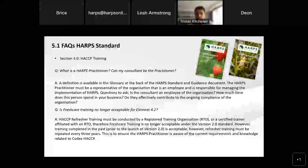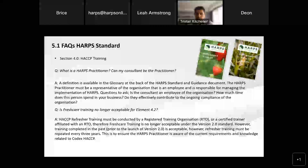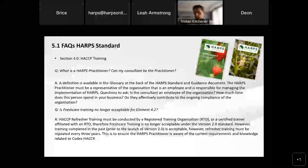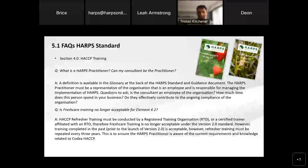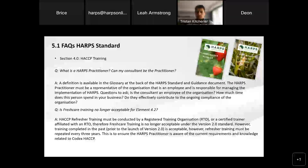The second question is really around Fresh Care training, which in version one was actually acceptable as a refresher for element 5.2. As you've probably noticed, the numbering has changed because we've actually taken a section out of the standard and training now sits within elements 4.1 and 4.2 of the version two standard. As HACCP refresher training is now requested to be conducted by a registered training organisation or a certified trainer affiliated with an RTO, Fresh Care training is no longer acceptable under the version two standard. However, any training that was completed prior to the version two standard is acceptable — you don't need to say that the Fresh Care refresher you did last year is no longer valid. It is valid for the three years. You'll need to do your HACCP refresher training after that three-year period.